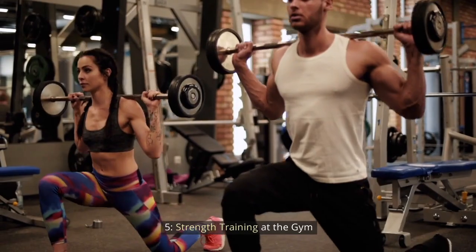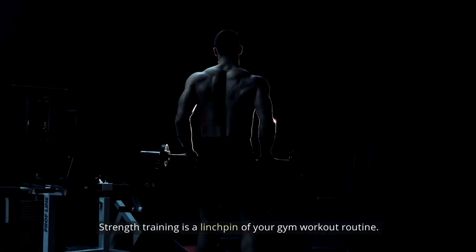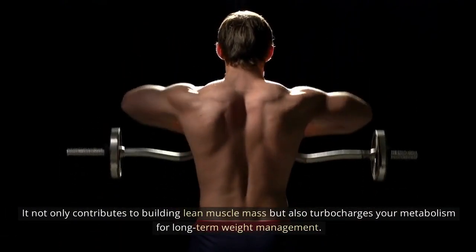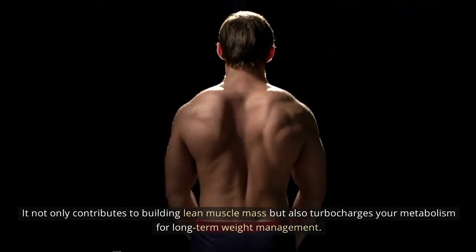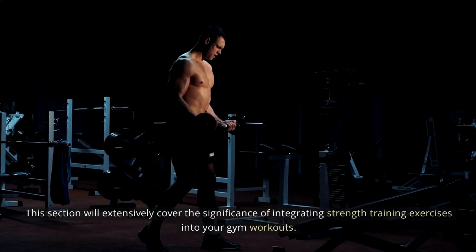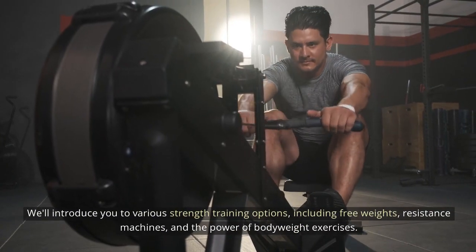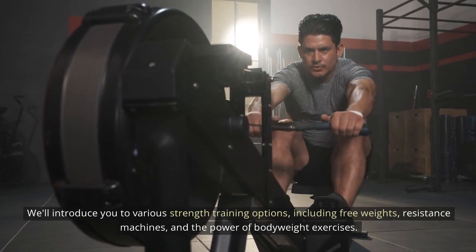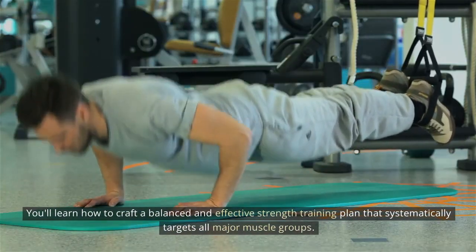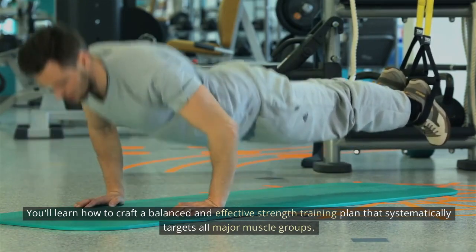Strength training at the gym: strength training is a linchpin of your gym workout routine. It not only contributes to building lean muscle mass, but also turbocharges your metabolism for long-term weight management. This section will extensively cover the significance of integrating strength training exercises into your gym workouts. We'll introduce you to various strength training options, including free weights, resistance machines, and body weight exercises. You'll learn how to craft a balanced and effective strength training plan that systematically targets all major muscle groups.